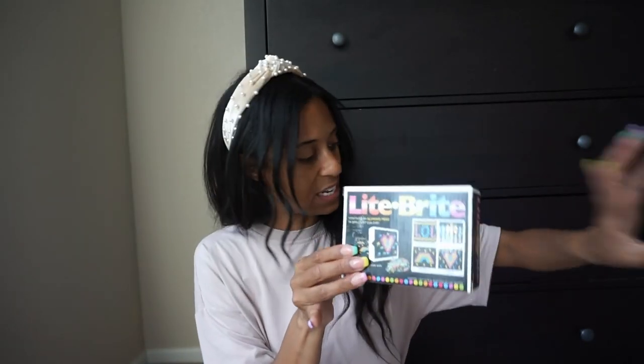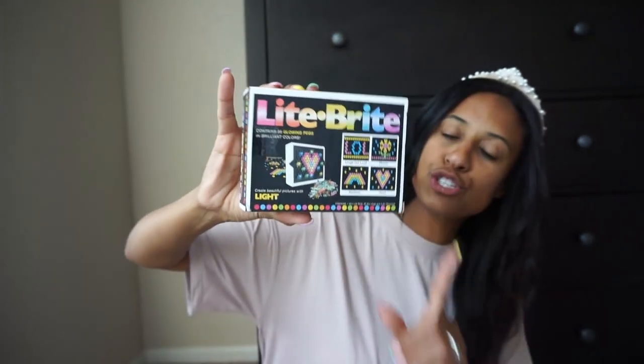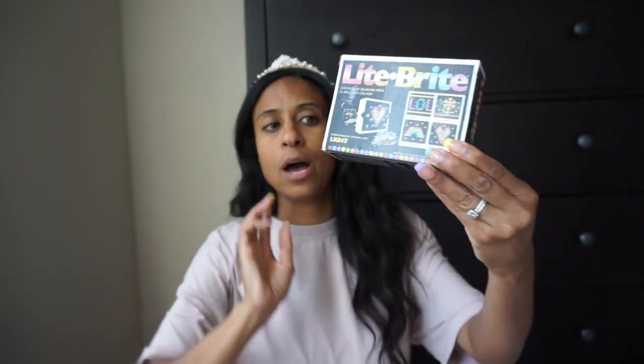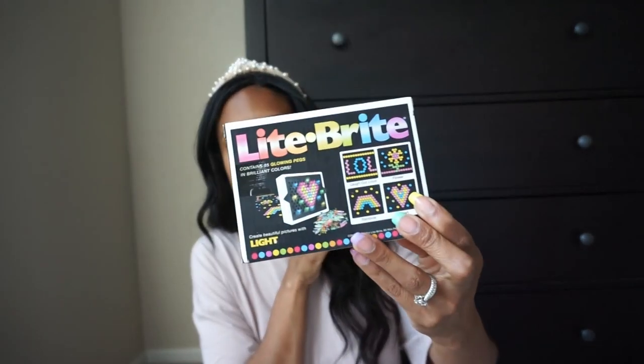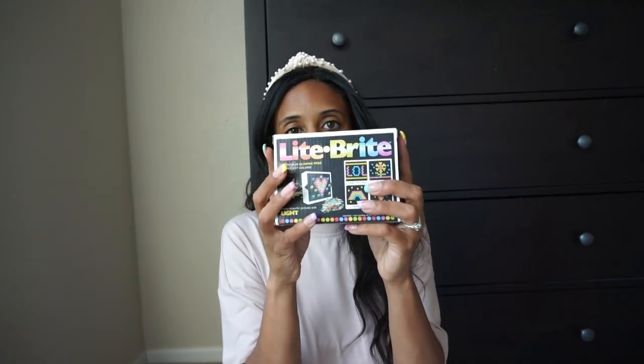We also picked up this mini Light Bright. I'm going to attach a Ziploc bag to it so she can put all the pieces in it, and I thought it would be good to do on her mat. It's a little miniature one and it comes with these little pieces. I need to put a battery in before we head out. She can make whatever she wants — hearts, rainbows, different pictures — and then it all stores easily.